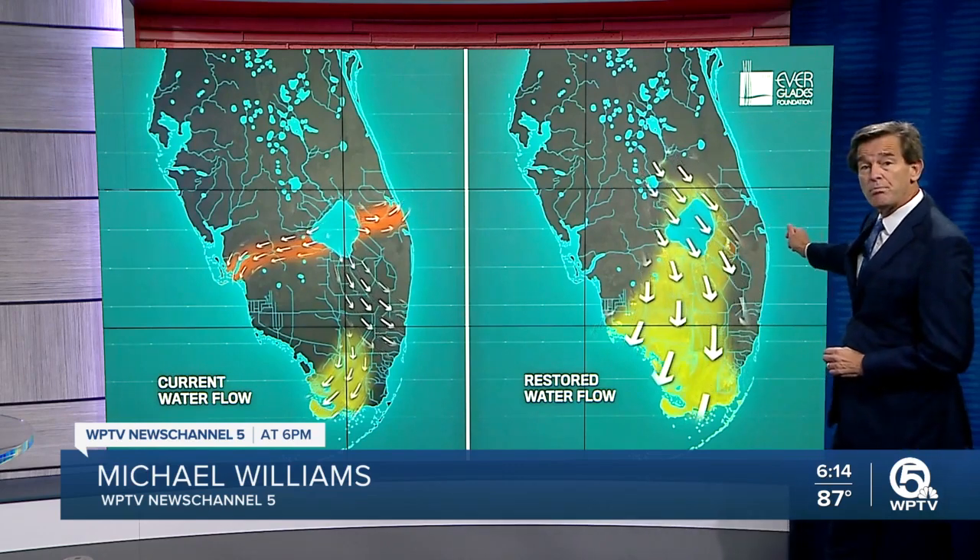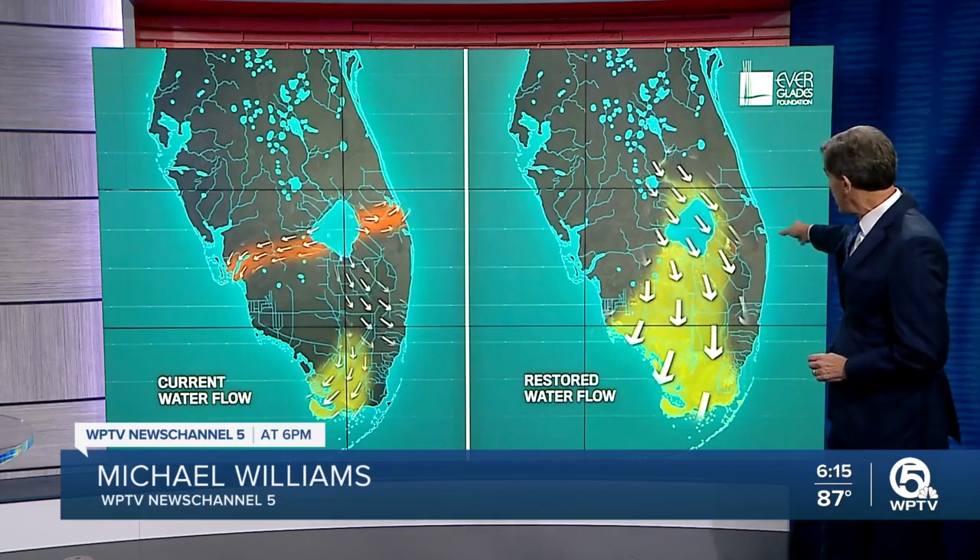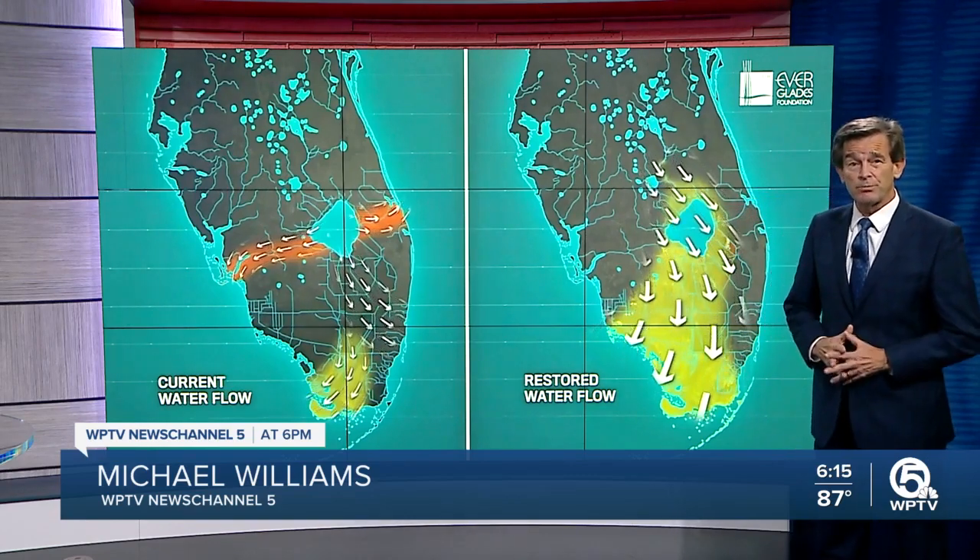One big answer is more clean water, and the work to make that happen is finally underway. We went to western Palm Beach for an up-close look.